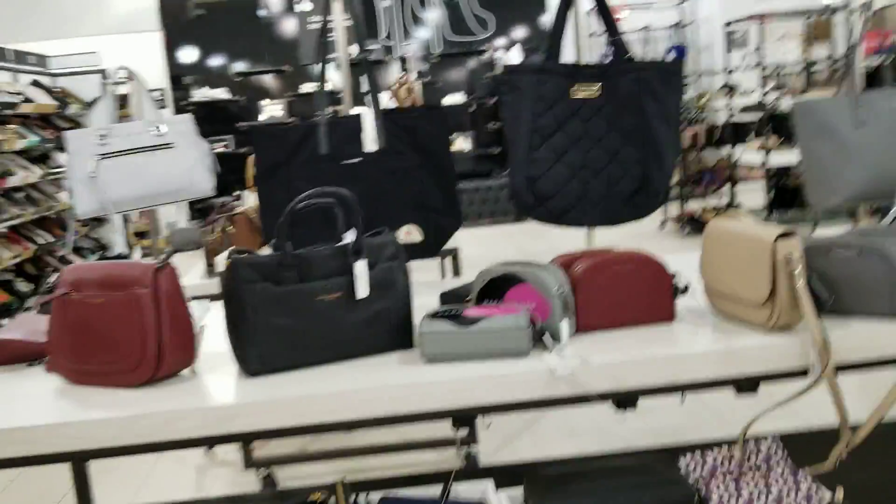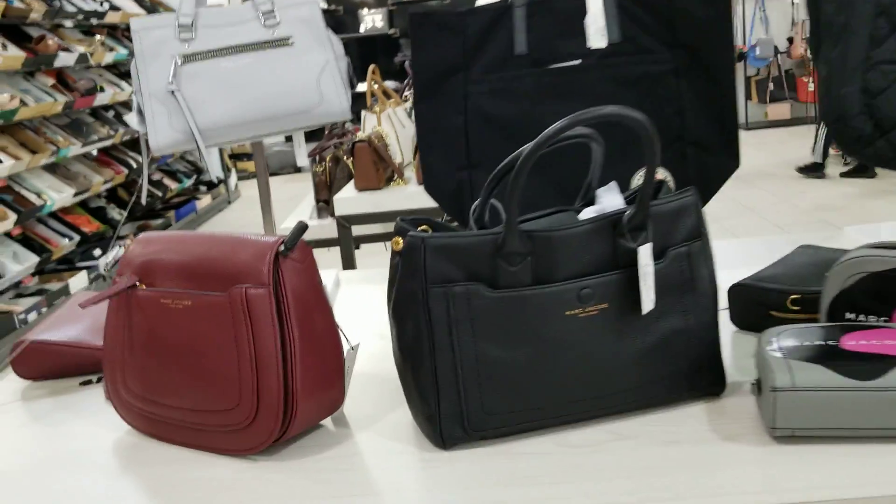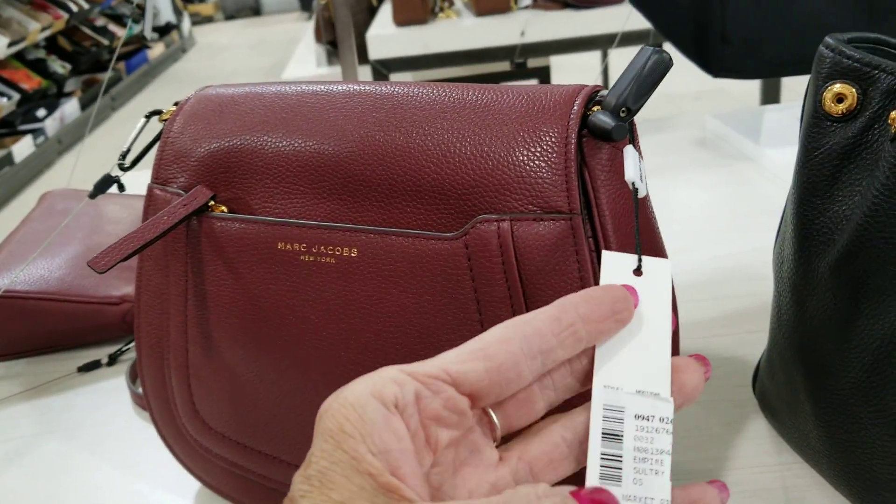Well, just a quick video. I'm at Saks Off 5th, and they've got a lot of beautiful Marc Jacobs here with their nice, beautiful leather.